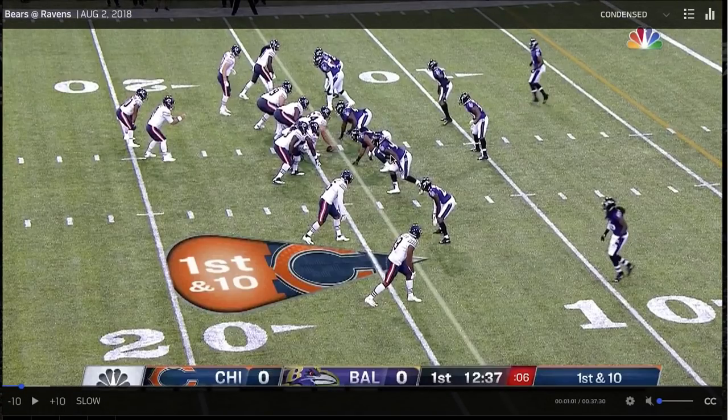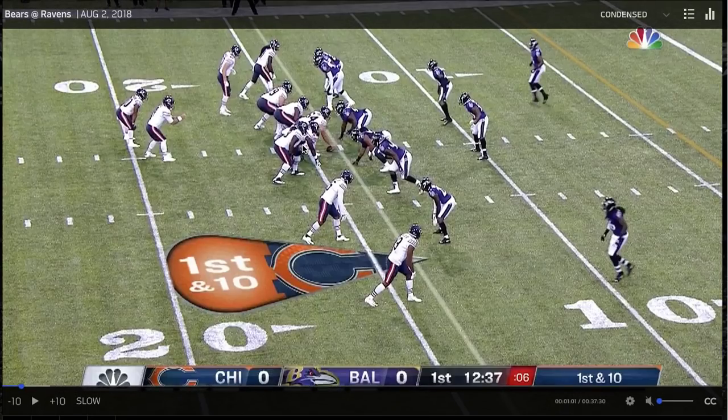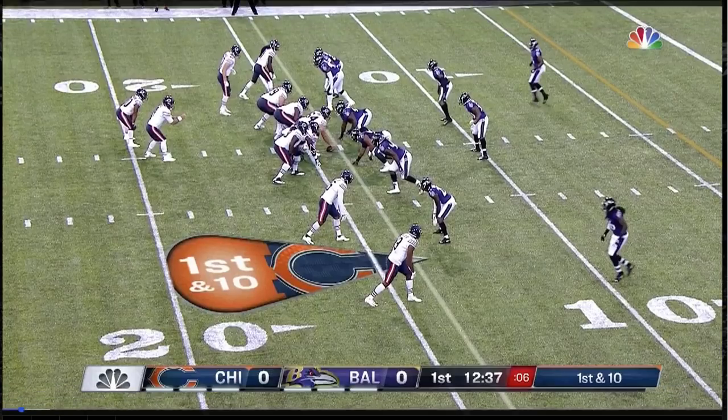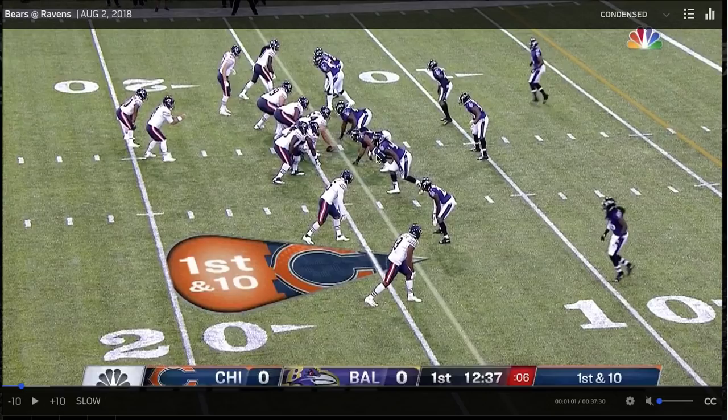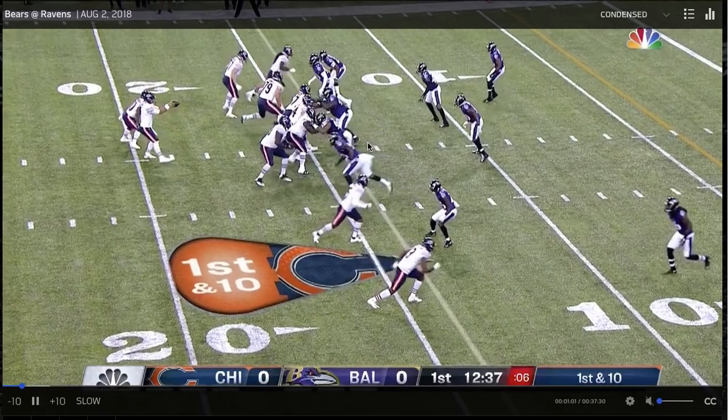Here we see him coming off the edge. You're going to see him go to his go-to against this tackle — he's going to bull rush him. Gets him off balance. I would have liked to see him use his hands; he doesn't, he sort of drops his hands. But following that, he works back inside, which is something you didn't see him have the wherewithal to do.